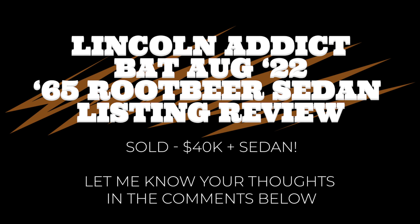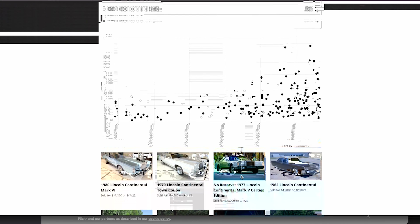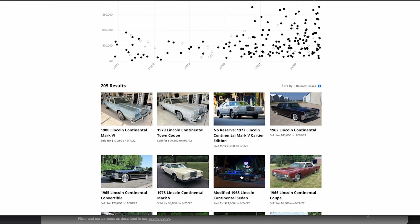Steadily it rises. Public preference for Lincoln Continental as the symbol for today's luxury motoring. Hey, it's ODB the Lincoln Addict hitting you with another video. This one's going to be a little bit different, although I am going to stay on Bring a Trailer.